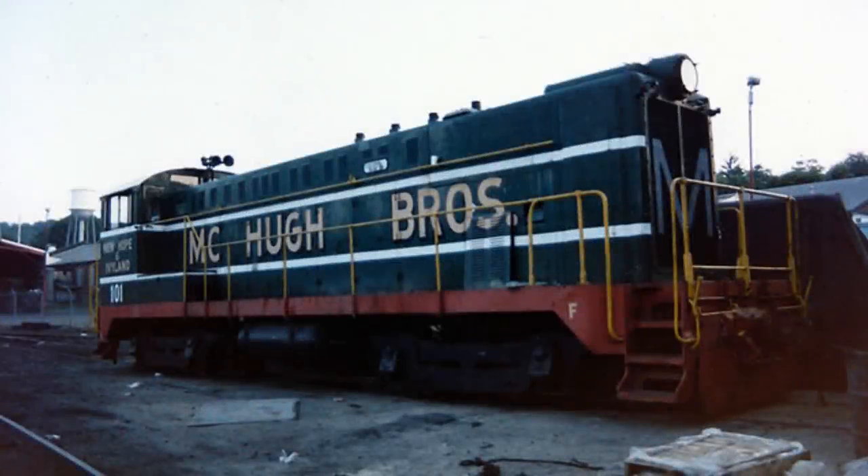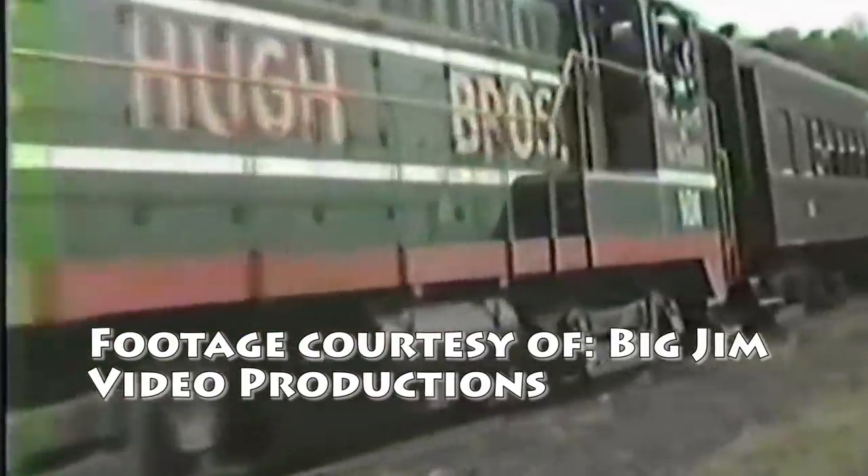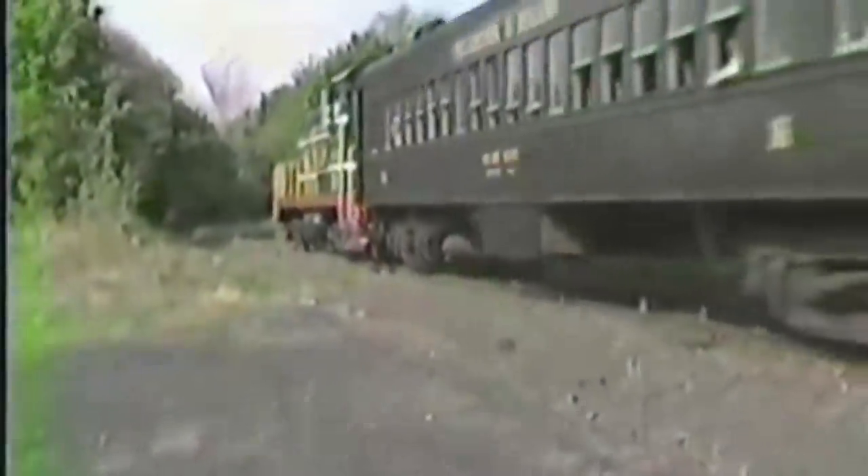In 1974, number 40 was rebuilt by the New Hope and Ivyland's new owners, the McHugh Brothers, and returned to service. McHugh Brothers service was the freight carrier for New Hope at the time, having an interesting collection of Baldwin and Alco diesels. In the late 1970s, in addition to 40 being taken out of service for repairs, the New Hope and Ivyland passenger operations were handed over to the newly formed New Hope Steam Railway.